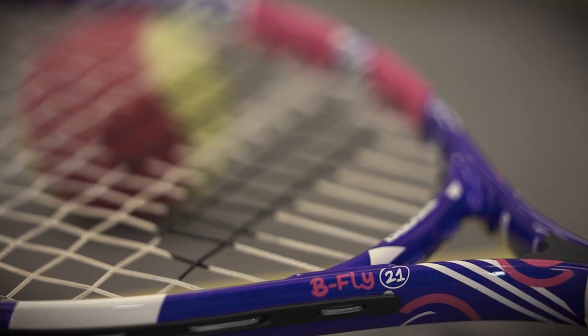We have reworked everything for this racket — the weight, the head size, the grip size — everything has been made especially for kids.